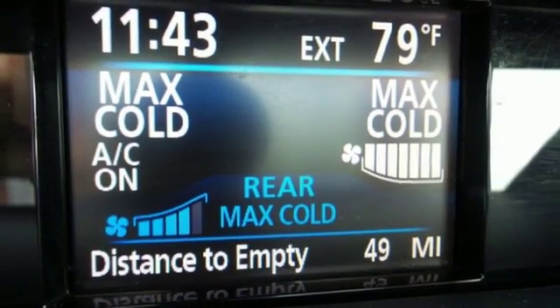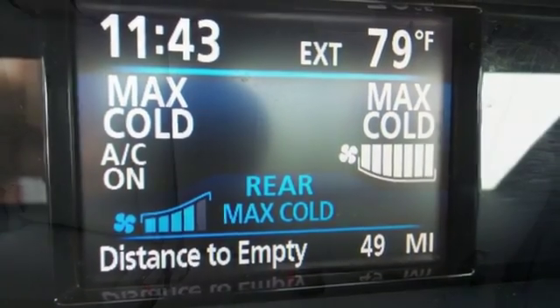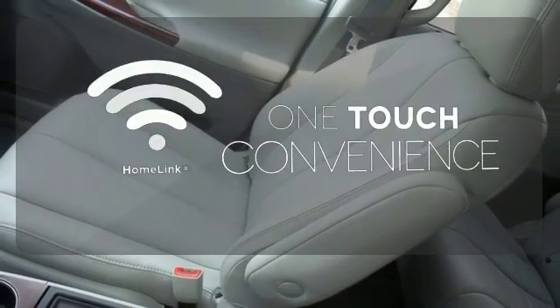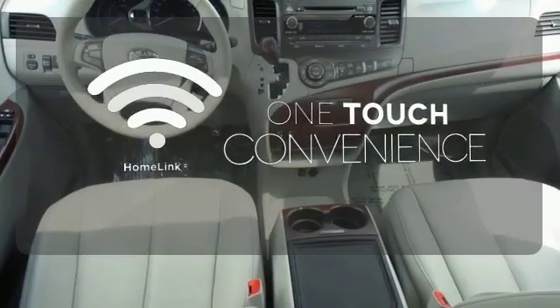This minivan even comes with a CD player and MP3 decoder for your listening pleasure. Select the perfect temperature with climate control. With Homelink, one touch makes your arrival as welcoming as if you'd never left.